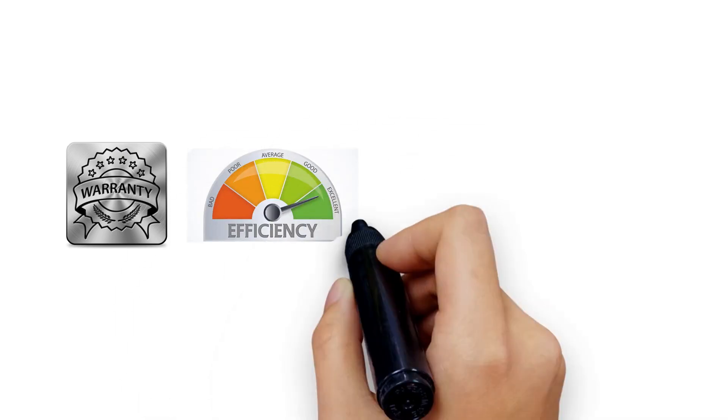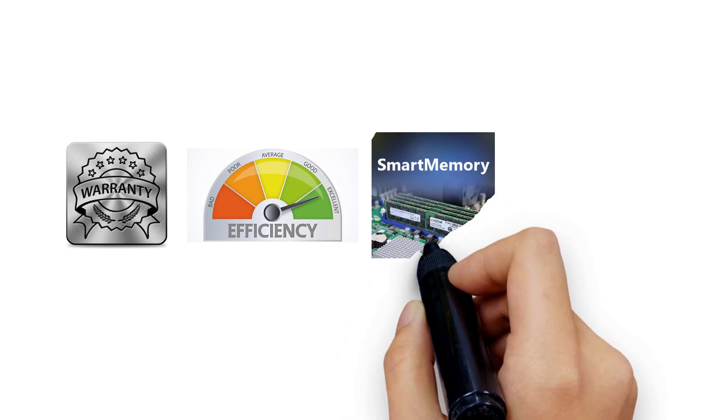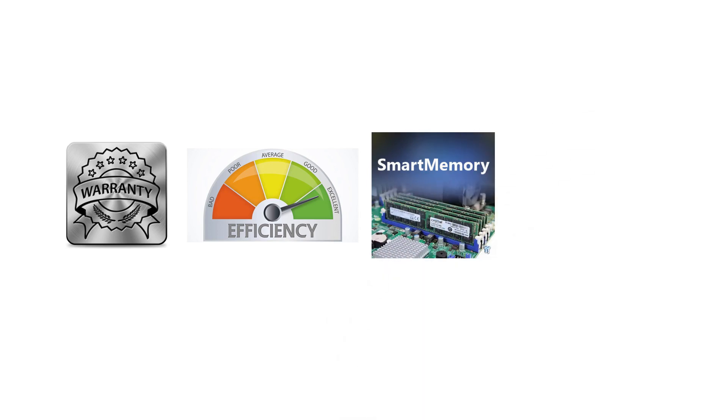1. The better the warranty, the higher quality the water softener. 2. A water softener that uses less salt and water per regeneration saves you a lot of money and is better for the environment. 3. A valve that calculates and keeps track of your usage and adjusts itself as needed. 4. Quality of the resin used inside the water softener dictates longevity and performance.